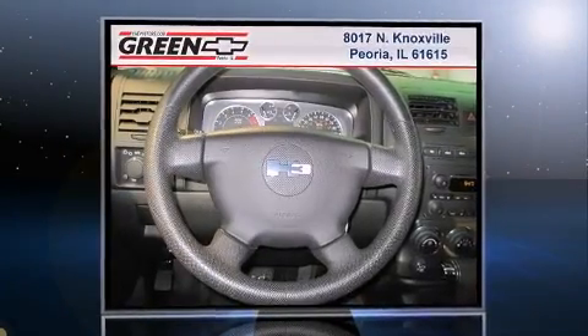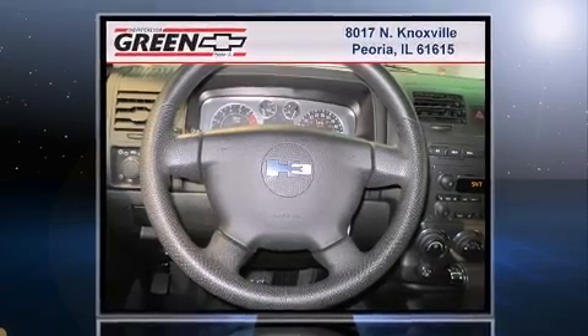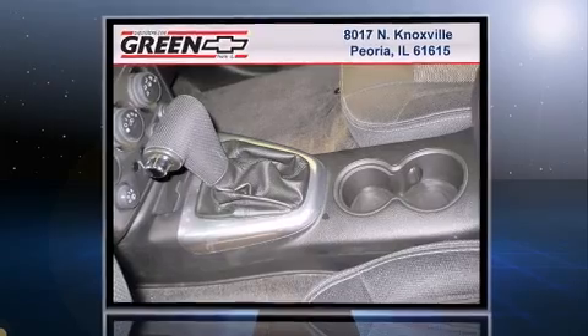Step into the 2008 Hummer H3 SUV. With fewer than 25,000 miles on the odometer, this four-door sport utility vehicle prioritizes comfort, safety, and convenience.